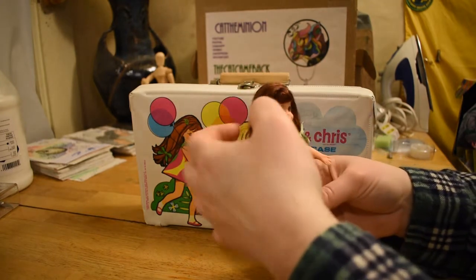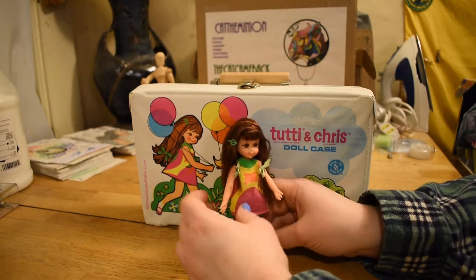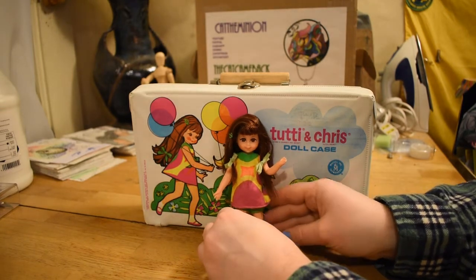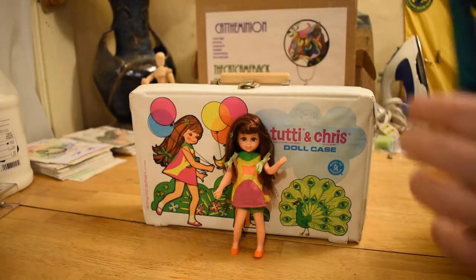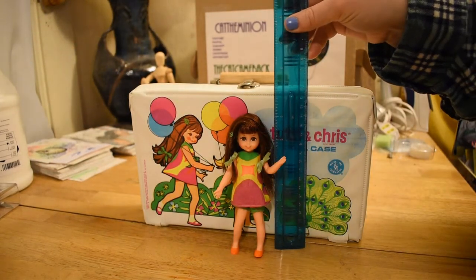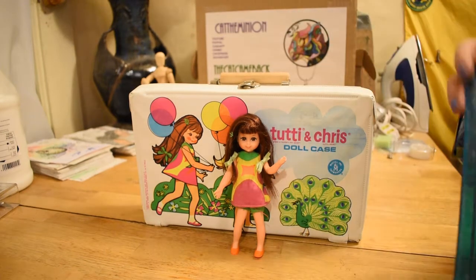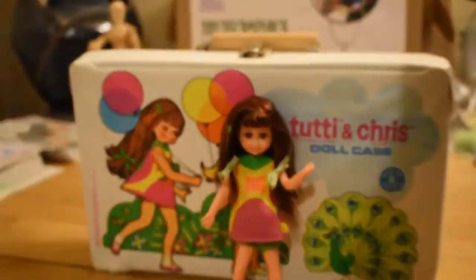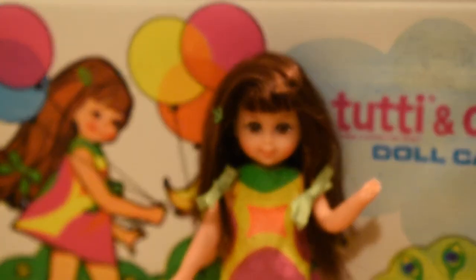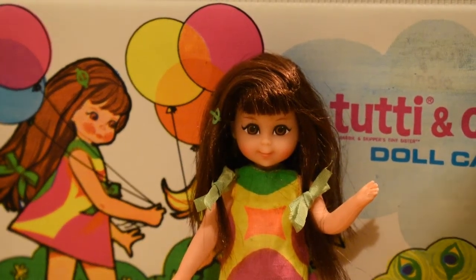We'll just get her back how I had her — a good friendly pose. She is like six inches even. I know it was six or six and a half. Let me zoom in on her so we can get a better look. She is freaking adorable.